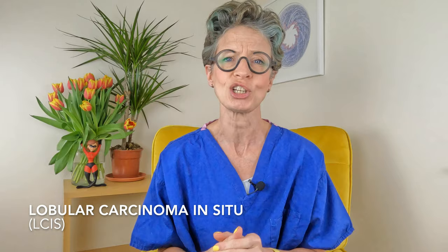LCIS, or lobular carcinoma in situ, isn't actually a cancer. But if it is found — for example, after a breast biopsy — it means you have a much higher chance of getting breast cancer than someone without it. You can find out more in this video.